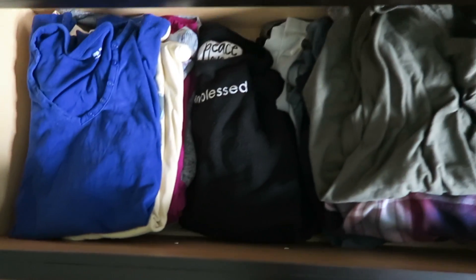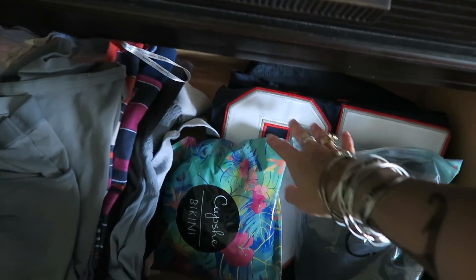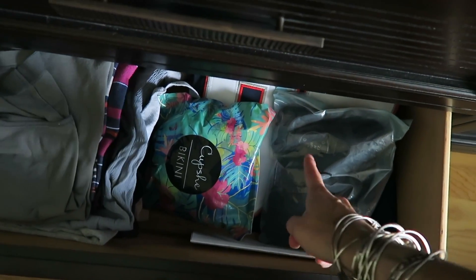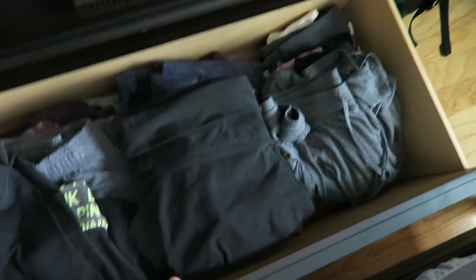Here are the drawers. These are shirts — I have three nice piles of shirts, then these are my bathing suits that I have yet to take out of the packaging, and then my football jerseys — Tom Brady and Gronk. These are my jeans, three nice piles. And these are shorts, workout clothes, and nighttime clothes.